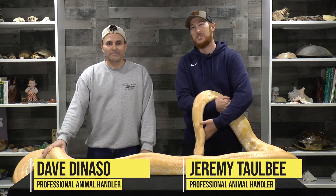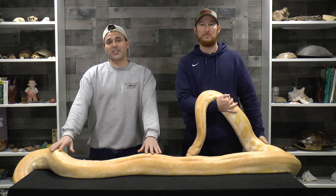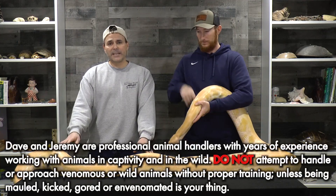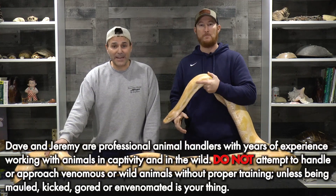What's up nature freaks! I'm Dave, I'm Jeremy, and this snuggle bunny is Sunny. Sunny is one of the snakes we use as part of our educational show. Today we're going to be doing a feeding episode highlighting some of the largest snakes on the planet.